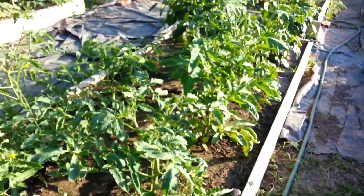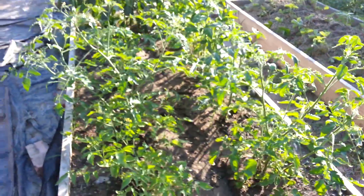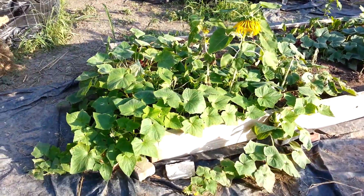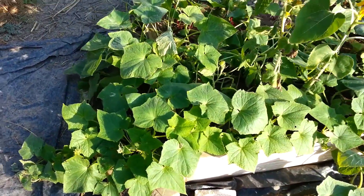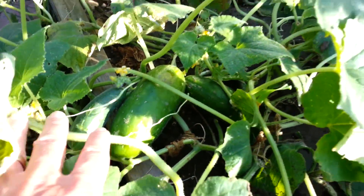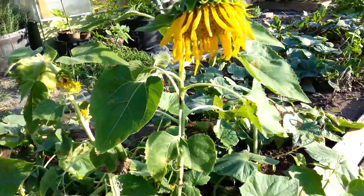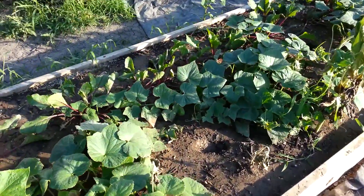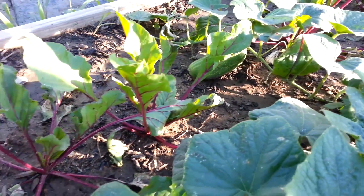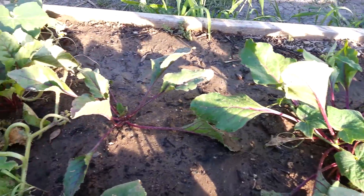More heirloom tomatoes — well, not every one of them is an heirloom, some are hybrids, but most of them this year are heirlooms. For cucumbers, I never got my trellis built so they're just kind of sprawling out everywhere, but we've got some nice cucumbers growing. The sunflowers are kind of hanging on, and in the same bed I have beets growing. That whole row of beets looks nice — I've never grown beets before so I couldn't tell you if they're doing well or should be taller, but they look nice to me.